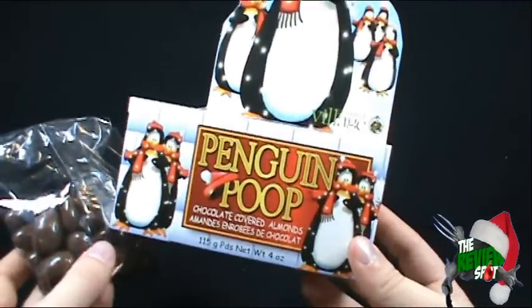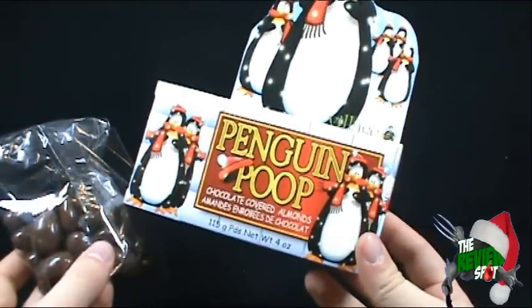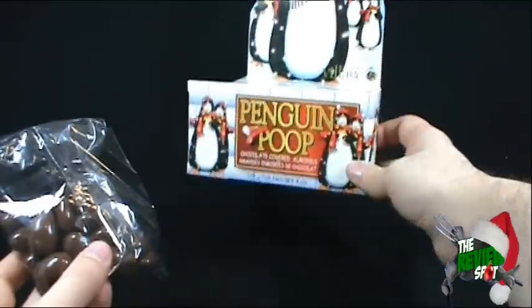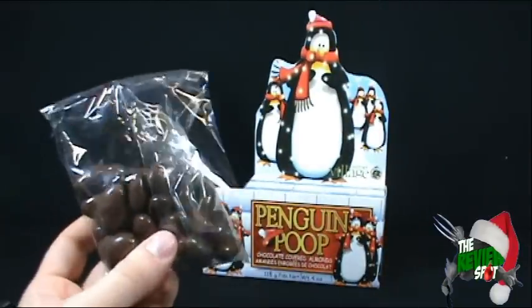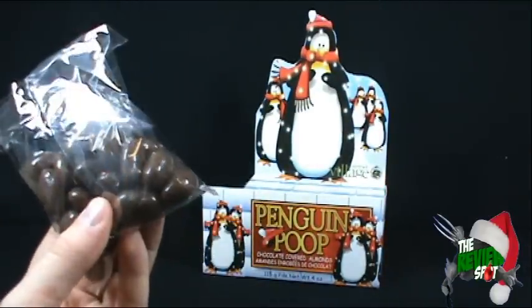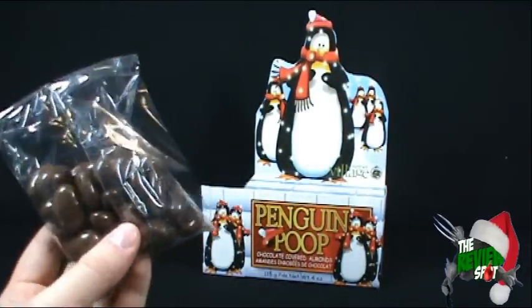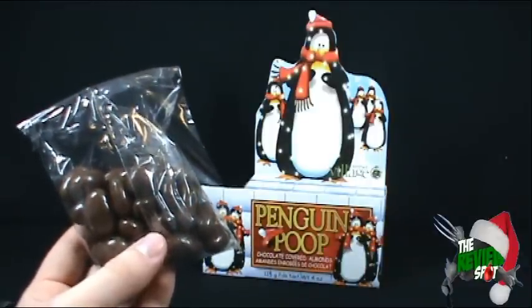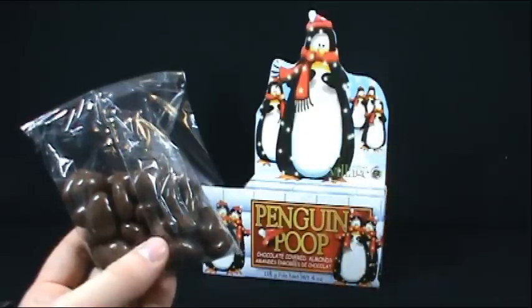You can put them in your stocking though — gross out your children or your parents. We've got Penguin Poop, today's Christmas spot. It is what it is, but a pretty cool way to market it nonetheless. Thanks for watching, guys. I'll see you guys next time.